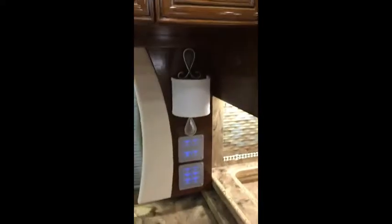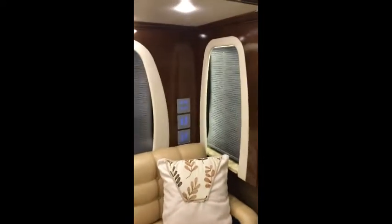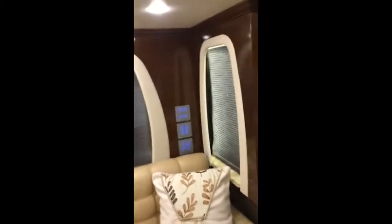Note the lighted panels that control every aspect — shades and lighting located on each wall. You can also dim them so that at night they are not intrusive.